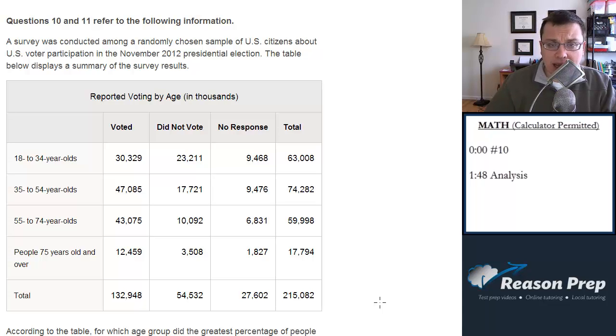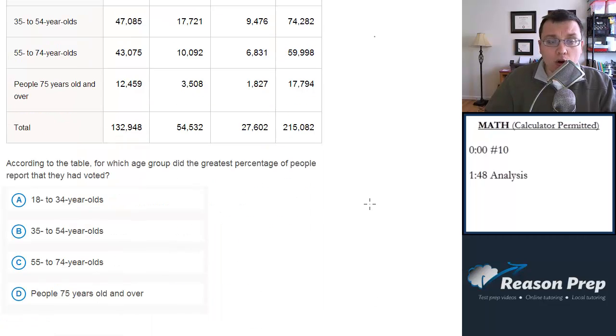A survey was conducted among a randomly chosen sample of U.S. citizens about U.S. voter participation in the November 2012 presidential election. The table below displays a summary of the survey results. According to the table, for which age group did the greatest percentage of people report that they had voted?